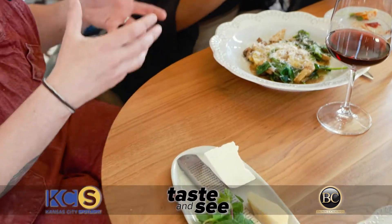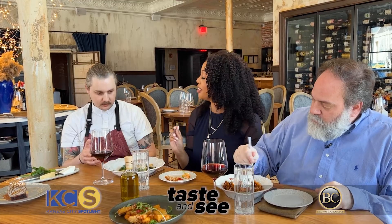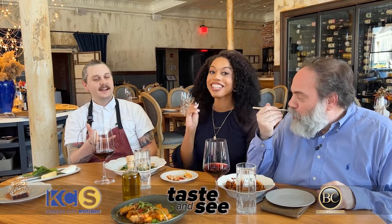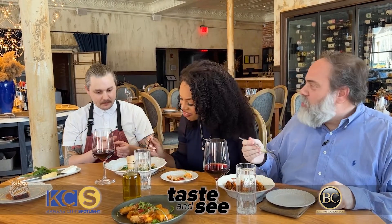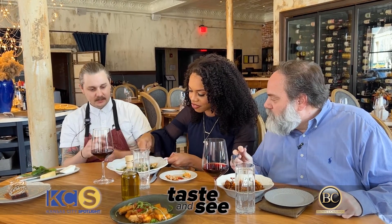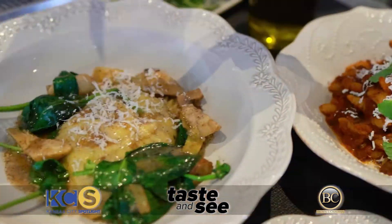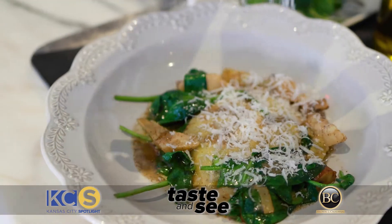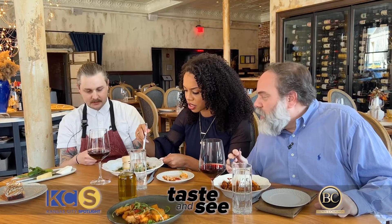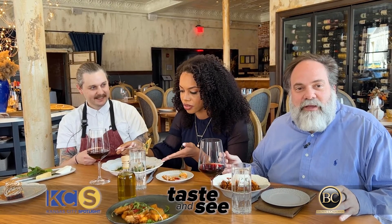This is kind of our standout dish. It's a raviolo a rovo. You think of ravioli — raviolis tend to be smaller individual pieces. This is one big, massive ravioli. It's full of ricotta and some local egg yolks from Campo Lindo Farms. I'm looking like a little kid looking over here.